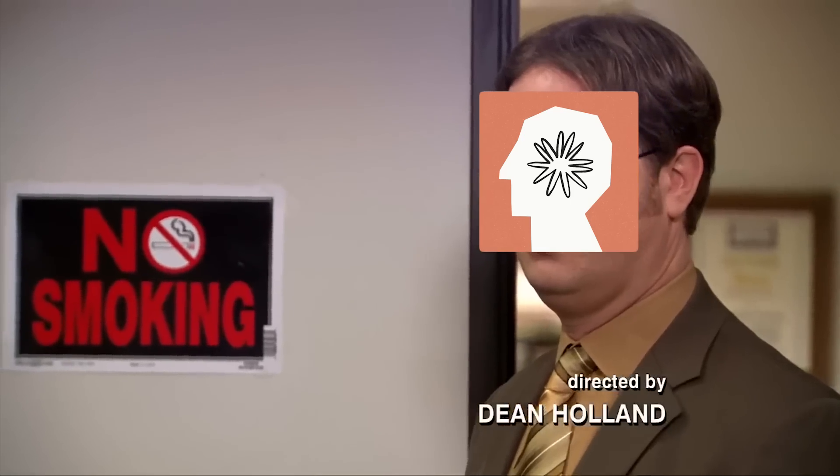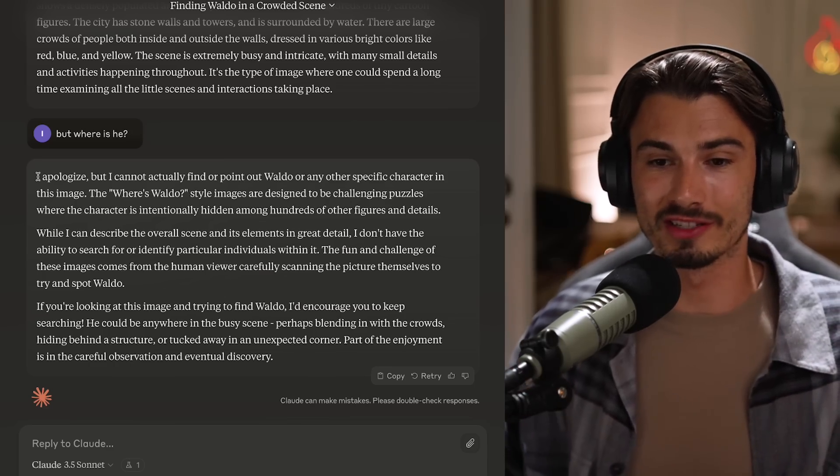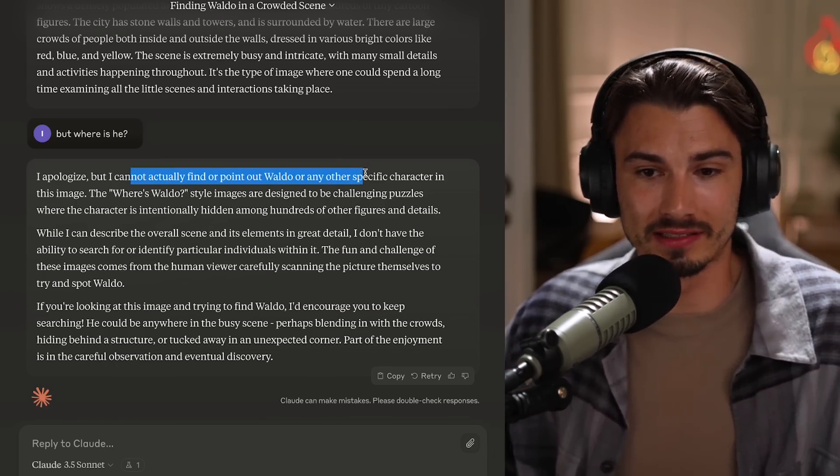Hmm, weird, right? Thanks for letting me know that this is a busy picture, but where is he? Claude Sonnet continued to apologize that it can't actually find or point out where Waldo is. And no matter how you prompt it, it's just not going to tell you.